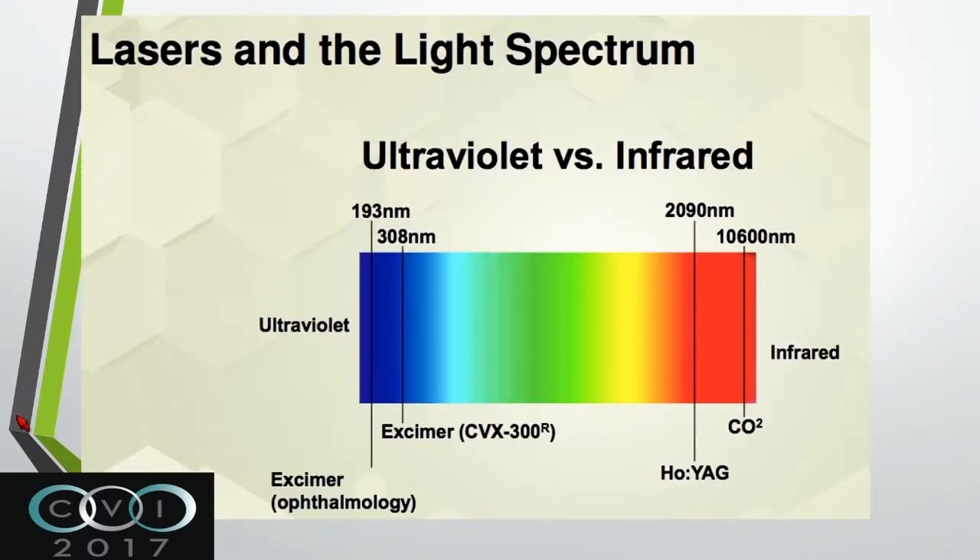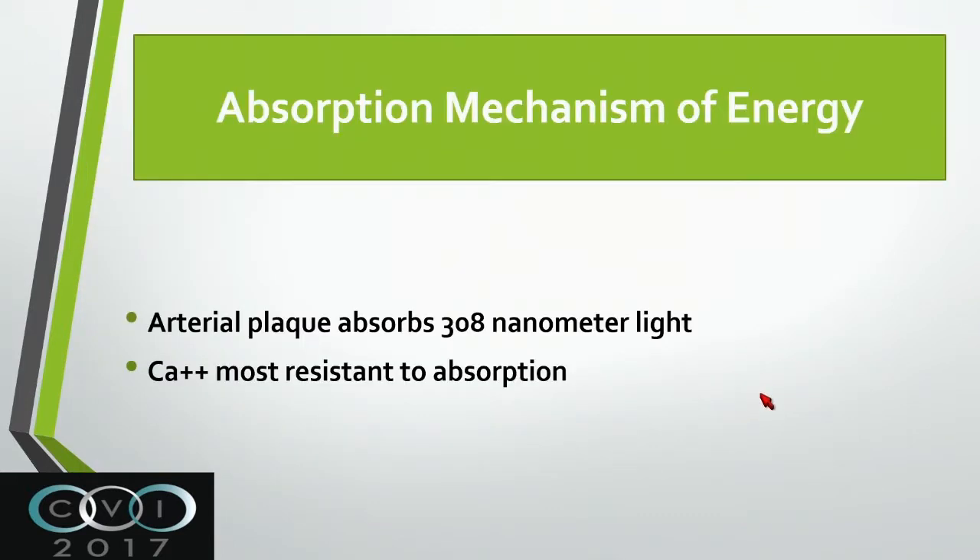There are different types of laser light. The one we use a lot in the lower extremities or vessels in general is the low light, which is the ultraviolet light. In the past we used others, such as the YAG laser. The absorption of energy is the mechanism here, and instead of mechanical destruction or removal of the plaque, the energy goes into the area and causes changes that cause the plaque to be debulked.